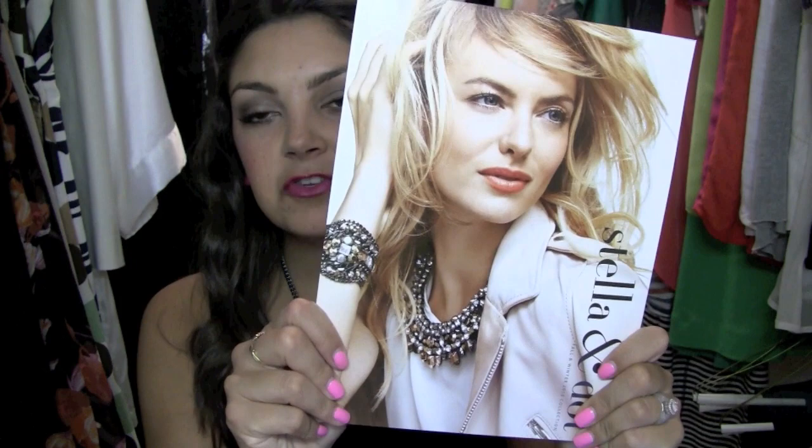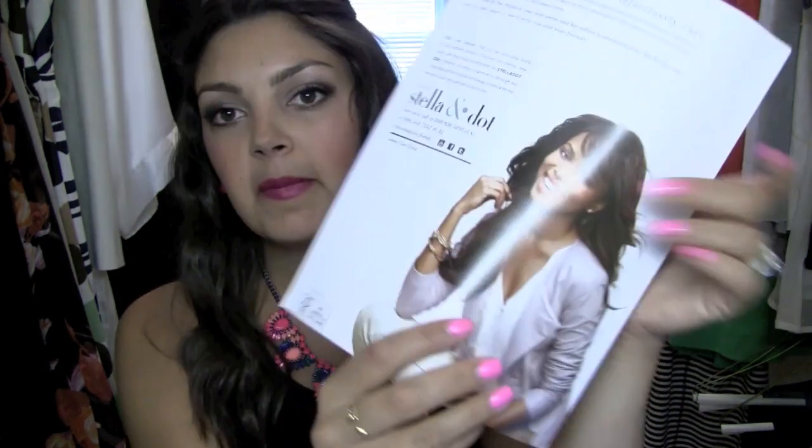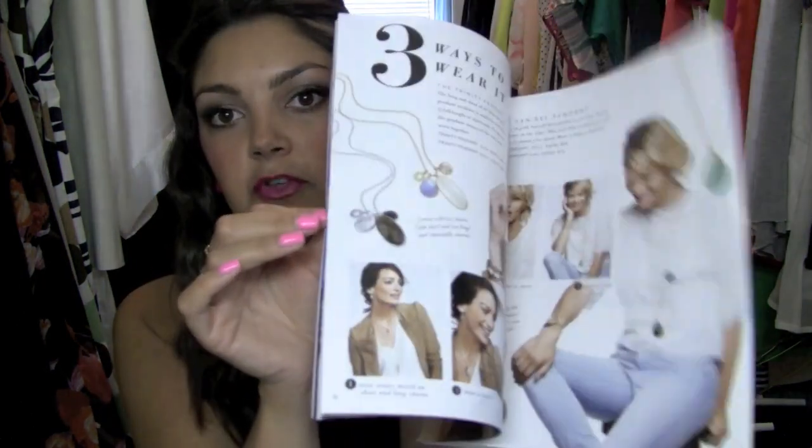Before I jump in and show you all the amazing jewelry, I just want to quickly show you what the new fall lookbook looks like. This is what the back looks like and it's just filled with beautiful images. I always love this book to gauge inspiration — if I have a piece and I want to know a different way to wear it or how they're showing it on the model. I always get new ideas from looking in the lookbook. If you're interested, I'll put my email below and you can send me an email and I'll get one of these in the mail to you.